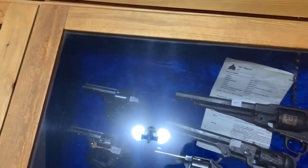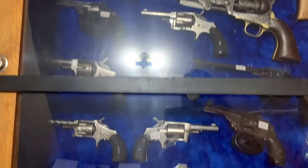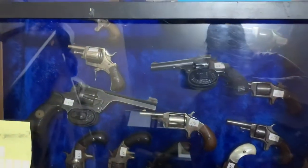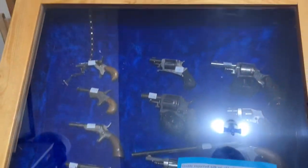One key item on display in this room is the Napoleon era walking stick, which concealed a sword within it. This item is a more recent addition to our museum, only having been donated in the summer of 2022.